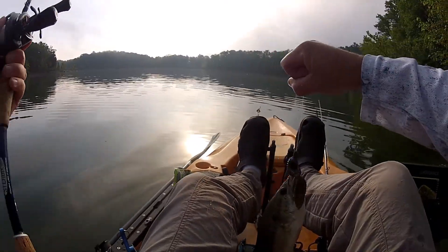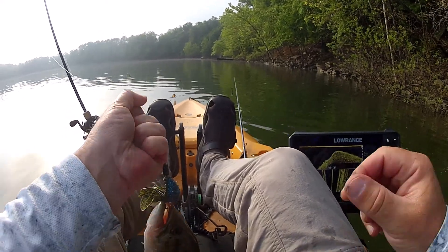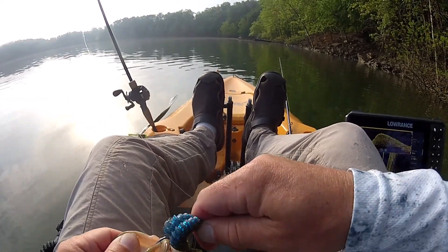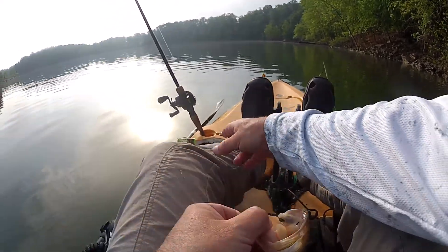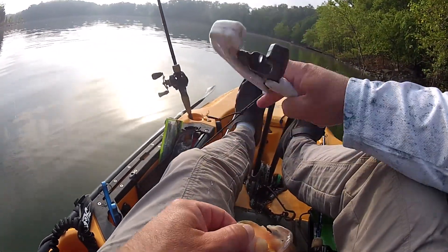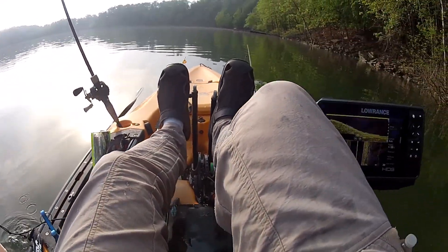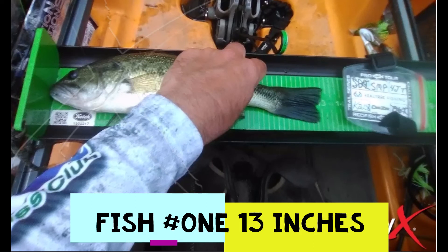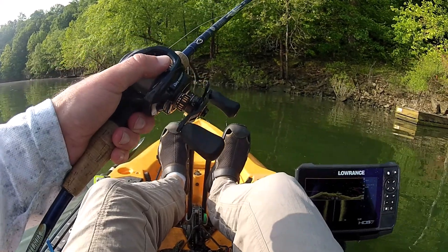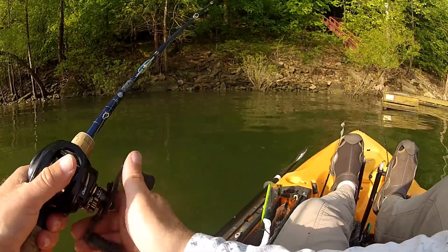There we go — right in the bush. There we go, somebody caught him before. Right in the corner of that boat dock there. Dude, there is all kinds of fish on this bank. I want the big girls.